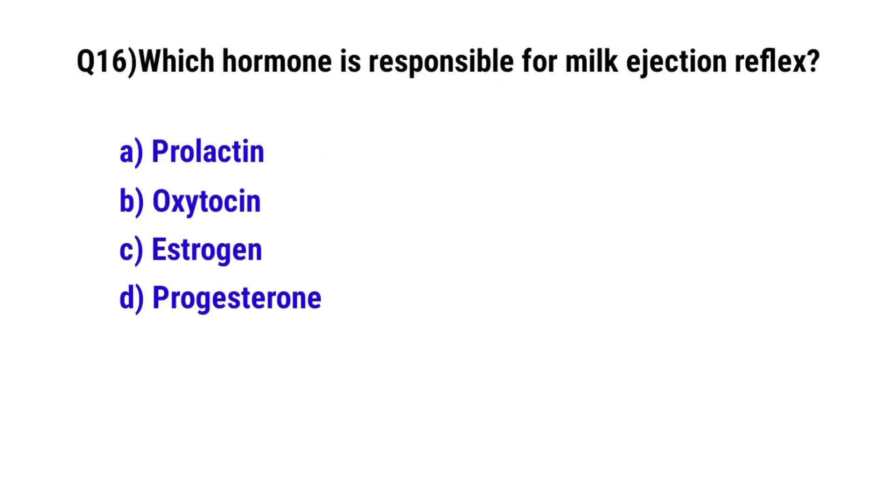Question No. 16: Which hormone is responsible for the milk ejection reflex? The correct option is B: Oxytocin.